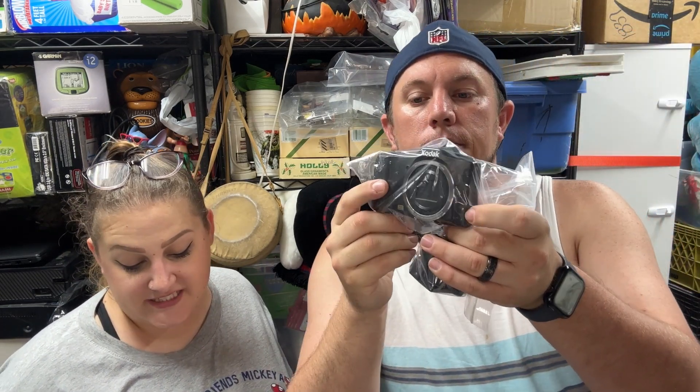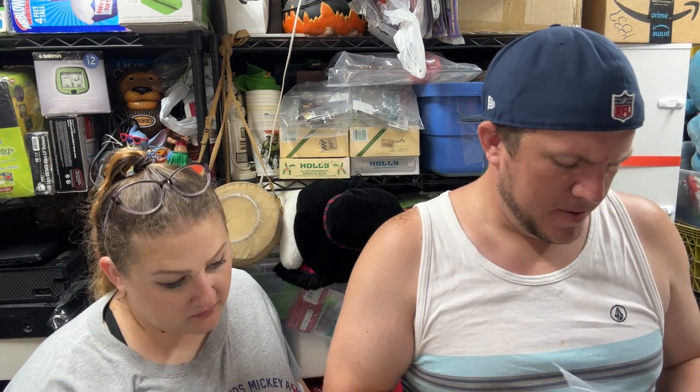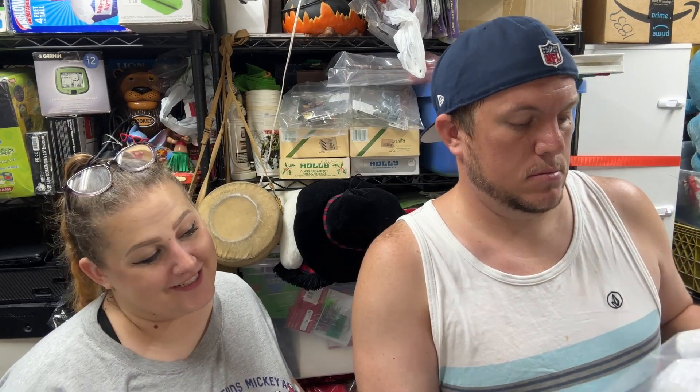We also sold a Kodak PixPro camera with the charger for $65 shipped. It came with one battery, but I bought a charger and battery combo to add a second one, tested it, and it works. I think I paid about five bucks for this one. We do well on these cameras and this is the first one listed on Mercari, so now I know how to put others on there too.